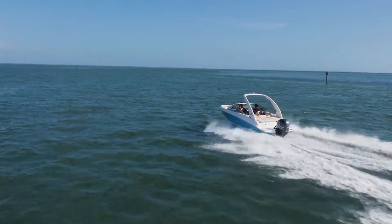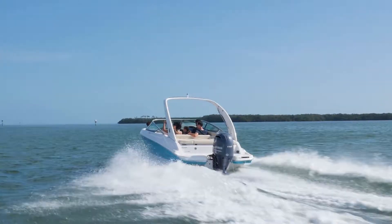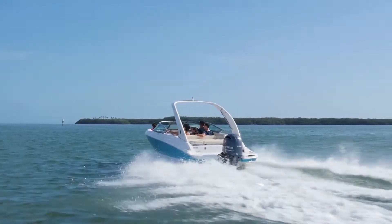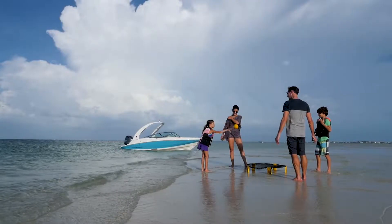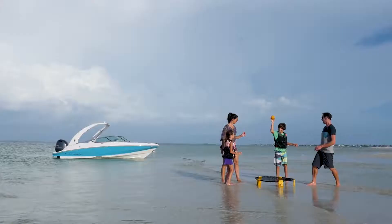Introducing the 21 OBX. Designed as the do-it-all bow rider with outboard power to give you optimal versatility, you'll make lifelong memories with family and friends doing what you love out on the water.